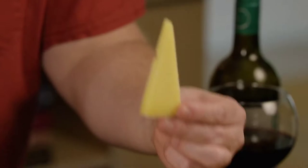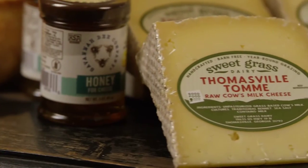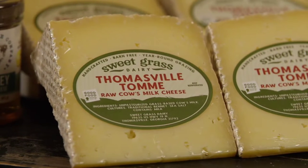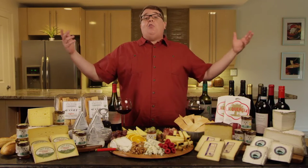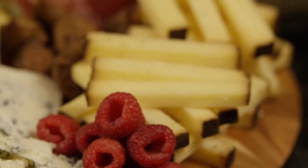Next up, we want to talk about our Thomasville Tom. This is a raw cow's milk cheese out of Thomasville, Georgia. This comes from all grass-fed cow's milk, and these cows live outside 365 days out of the year, all year long, and just munch on grass. It's a beautiful place, and they make beautiful, beautiful cheeses.